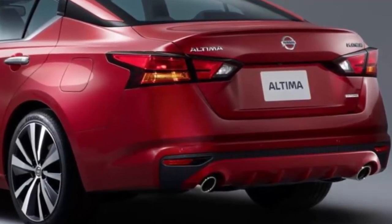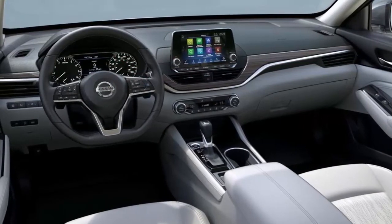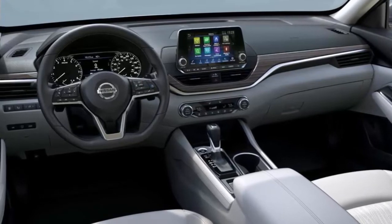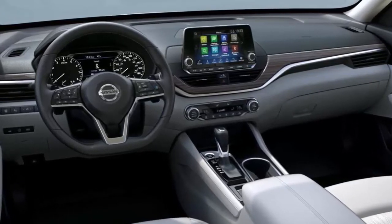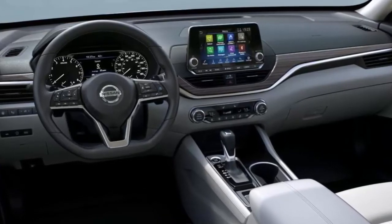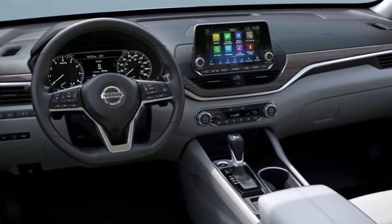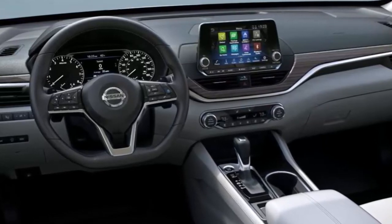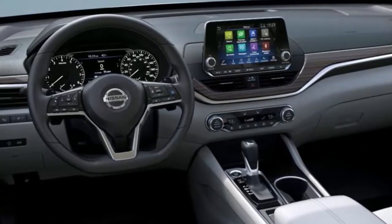Also new to the Altima is the semi-autonomous tech we recently sampled in the 2018 Nissan Rogue: ProPilot Assist, which eases driver workload by reducing the amount of driver acceleration, steering and braking input under certain driving conditions such as single-lane highway driving. Although ProPilot Assist is the foundation for the autonomous vehicles of the future — helping drivers stay lane-centered, navigate traffic and maintain a set vehicle speed and distance from the vehicle ahead — Nissan emphasizes it is not a self-driving feature. The new Altima is longer, lower and wider than the outgoing model while riding a 1.9-inch longer wheelbase.